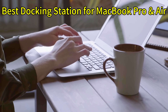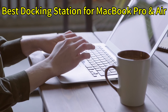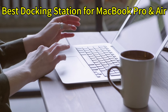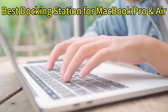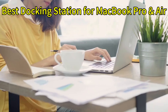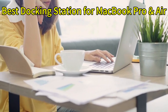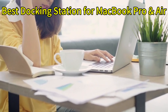Hey everyone, welcome back to my channel. If you own a MacBook Pro or Air, you already know how amazing these laptops are. They deliver incredible performance, stunning displays, and a sleek design. But as powerful as they are, connecting multiple accessories or charging simultaneously can become quite a hassle without the right docking station. In today's video, I'll be sharing my top picks for the best docking stations to complement your MacBook Pro or Air.